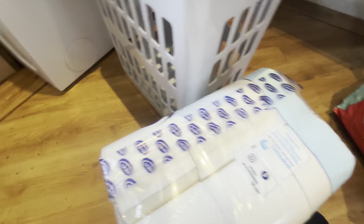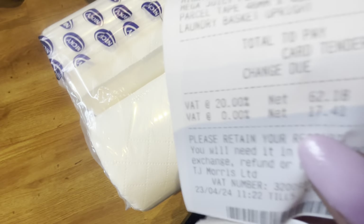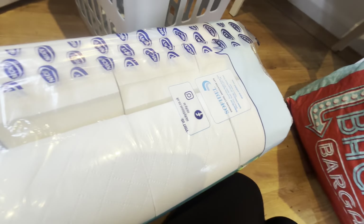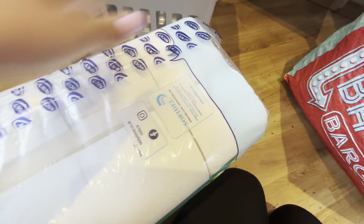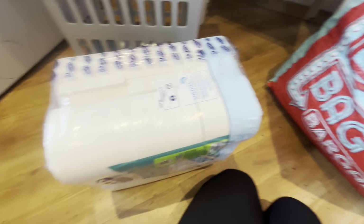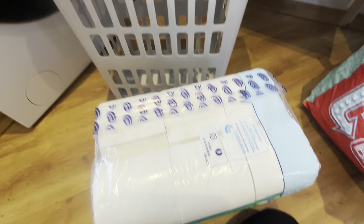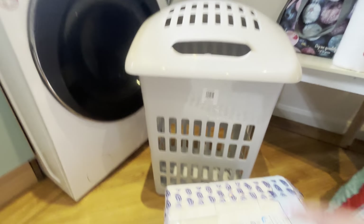Hi everyone, welcome back to the channel. In today's video I've got a Home Bargains haul. I spent £92 and 3p but I did get quite a lot of stuff. I had a budget in mind of £100 so I came well under budget. I'm filming in my kitchen which doesn't have much natural light so I had to turn the light on - it might be a bit glary. My youngest is napping so I don't want to disturb him too much. But yeah, I'll show you the big bits first.